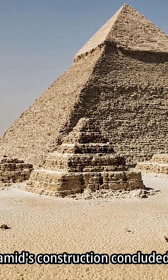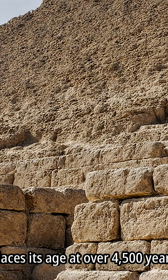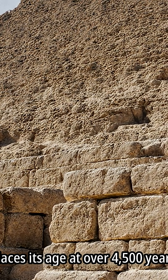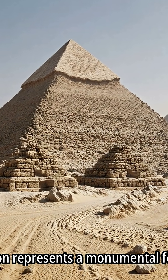The Great Pyramid's construction concluded around 2,560 BCE, placing its age at over 4,500 years old. Its construction represents a monumental feat of ancient engineering.